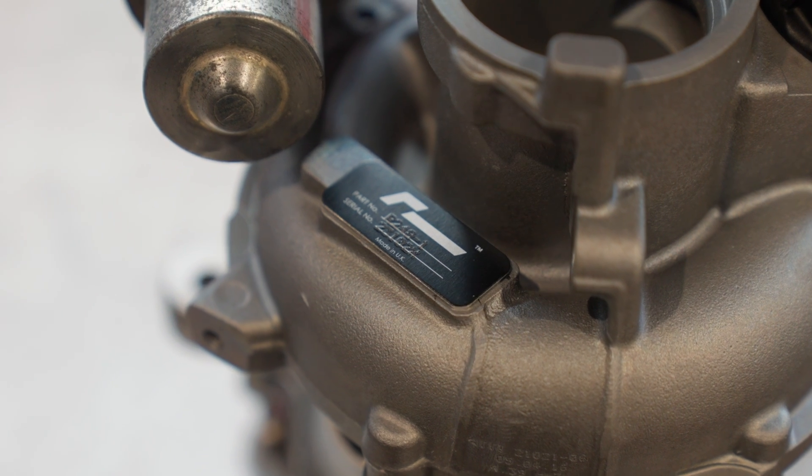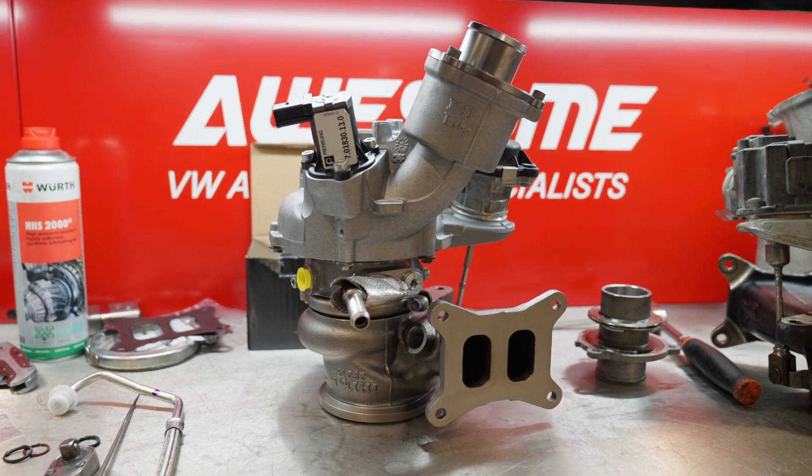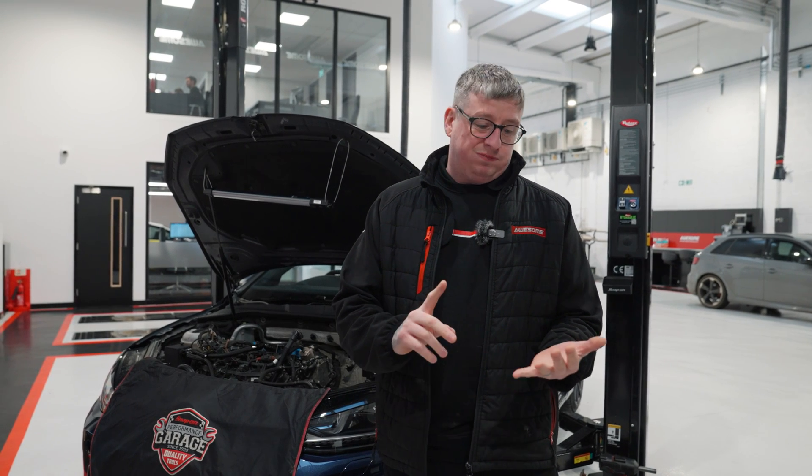We're going to get that installed and do a little bit of a video on it. Jamie's going to fit the parts, we'll have a talk about what we're seeing figure-wise, and how it drives on the road compared to a stage two car.